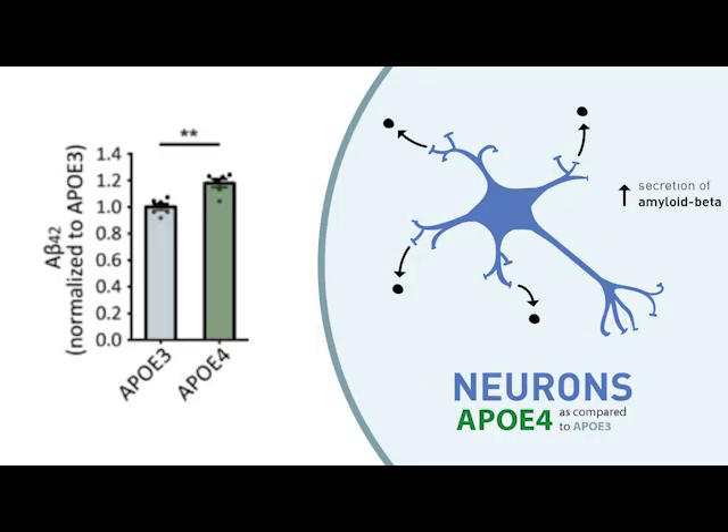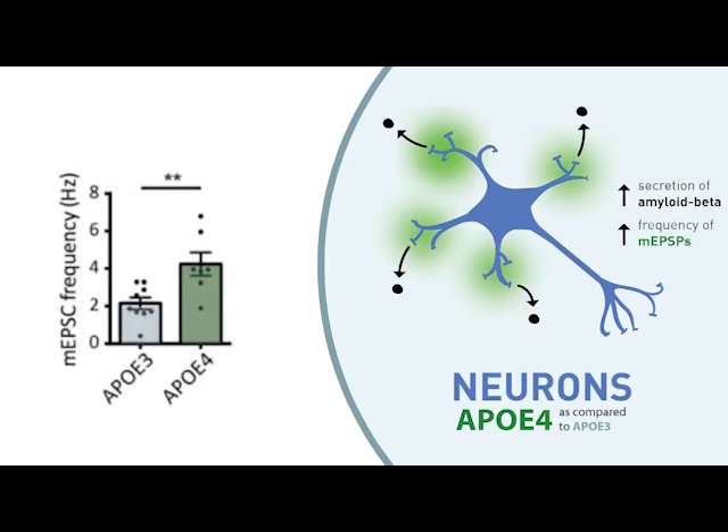We found, for instance, that ApoE4 neurons secreted more amyloid beta protein than did ApoE3 neurons. We also found that ApoE4 neurons exhibited much higher frequencies of miniature excitatory synaptic currents, suggesting they are hyperactive and potentially underlying the increase in amyloid beta secretion that we saw.